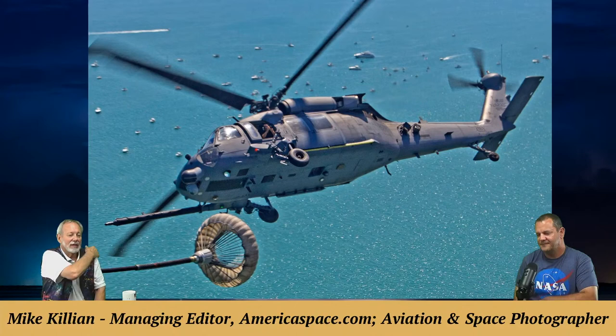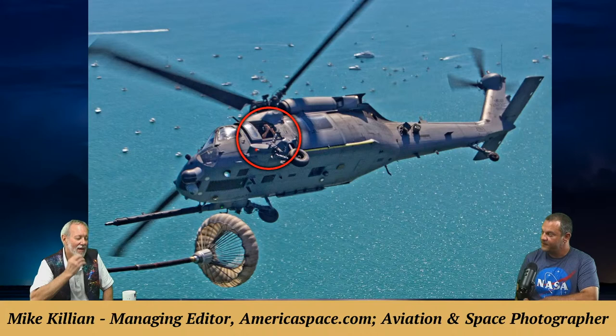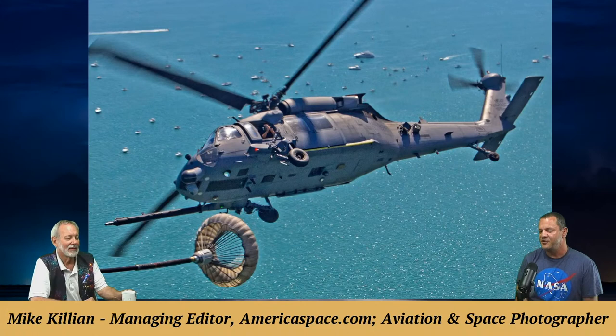A photo shows Mike hanging out the door of another Air Force Pave Hawk helicopter — the 920th Rescue Wing, locally based in central Florida. These are also the guardian angel airmen for astronauts who flew on the space shuttle. Mike notes it's rare to get photos of yourself at work, and his friend and fellow photojournalist Jeff Siebert captured that shot.